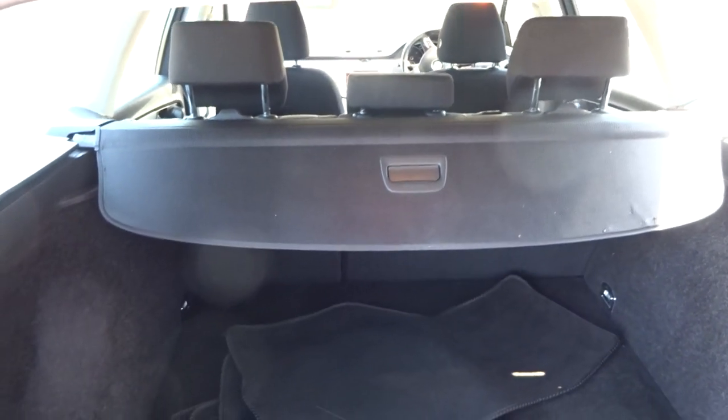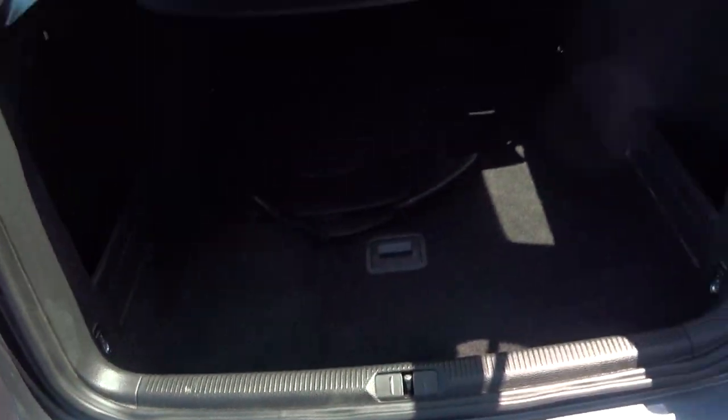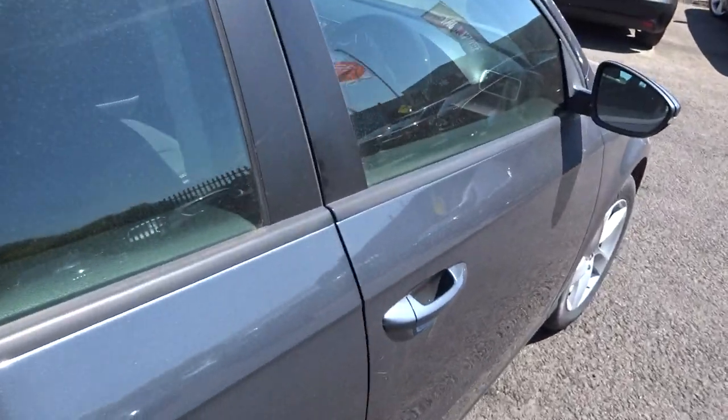There's a load cover, and as I say, 60/40 split seats. It's in good condition in the boot — there are some very light surface scratches on the top of the bumper, but that's to be expected with it being an estate car.